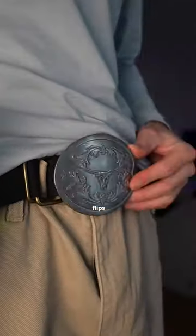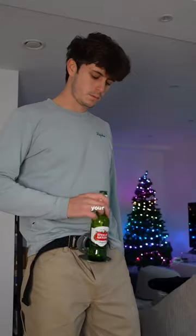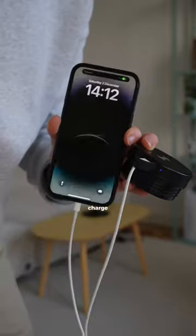This buckle attaches to your belt and flips open to create the perfect platform to place your beverage between sips. This water bottle has a battery in its base that can wirelessly charge your phone on the go.